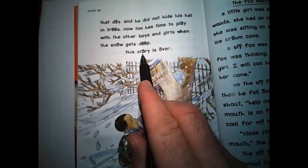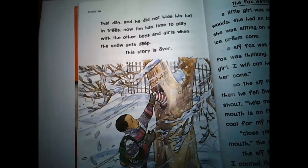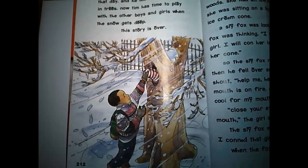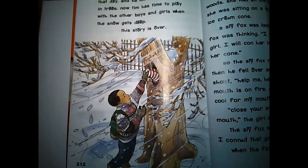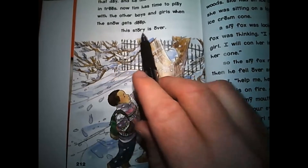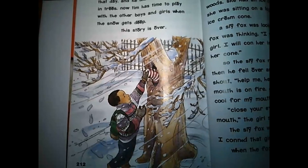This story is over. That was a good story — I like that story. Tim and his hat. And if you'll notice in this picture, Tim is putting his hat in the tree. Since the end of the story says 'this story is over,' we know the next story is not going to be about Tim and his hat. So overall, it's just a standalone story.